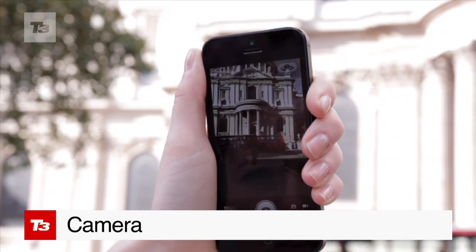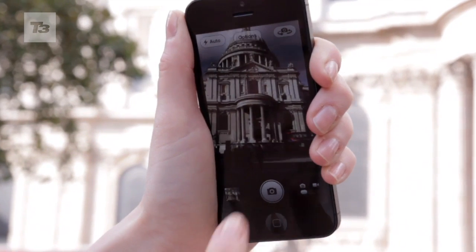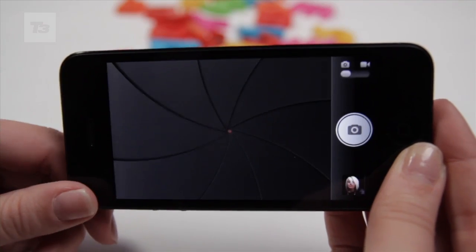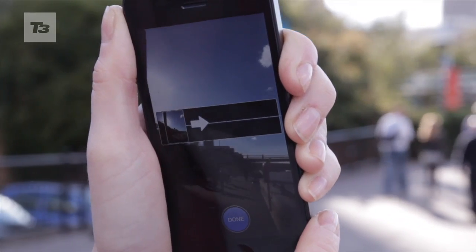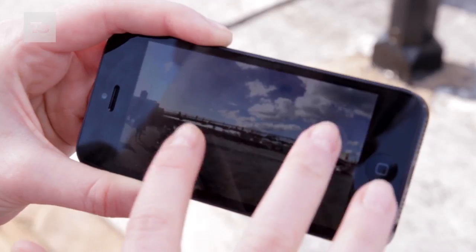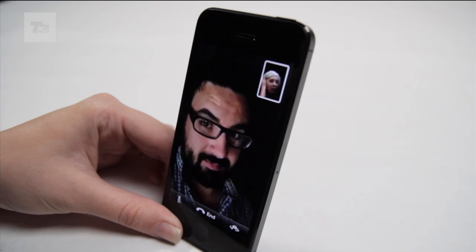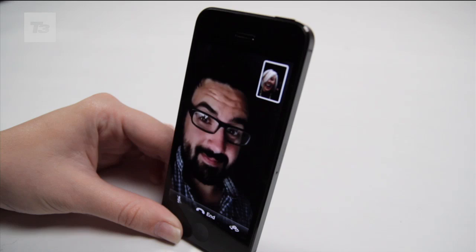It's not a huge change on the rear camera — there's improved low-light performance for video, face detection and autofocus, and it's also added panorama shots, much like Android has been doing for a while. The major improvement is with the front-facing camera, which has been upgraded to 720p HD for Skype and FaceTime.